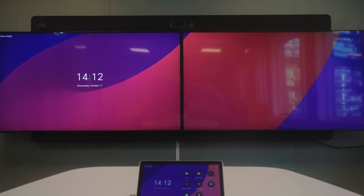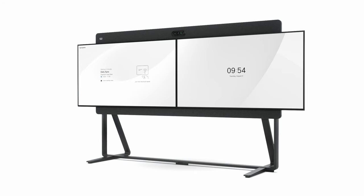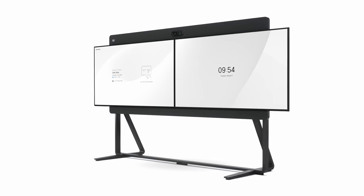What if there was a different way? We've designed the new Cisco RoomKit EQX, an integrated collaboration device solution to solve these exact challenges.